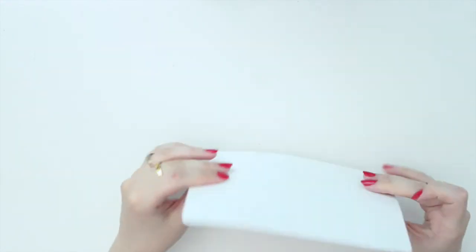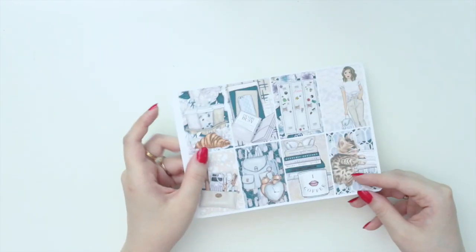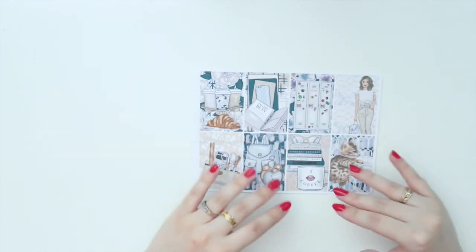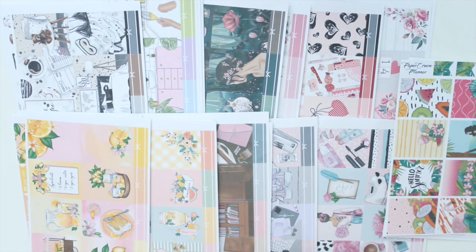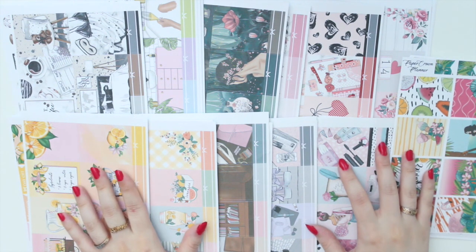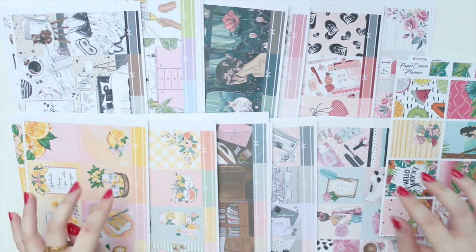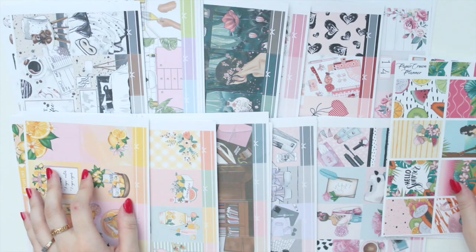This is actually a Happy Planner kit from Uncommon Plans, but I printed it out because I needed more half boxes. So like I mentioned, if you ever need another sheet, you can just easily print it out with printable kits. So those are all the kits that I picked up from Paper Crown Planner. I would definitely check out her kits — they are really great, really full kits, and you get quite a lot of stickers when you print them out. So that's my video for today. I hope you guys enjoy it. Please don't forget to like this video and also subscribe. Let me know which one is your favorite kit that I picked up in the comments box below. Thanks so much for watching, guys, and I will see you guys in the next video. Bye.